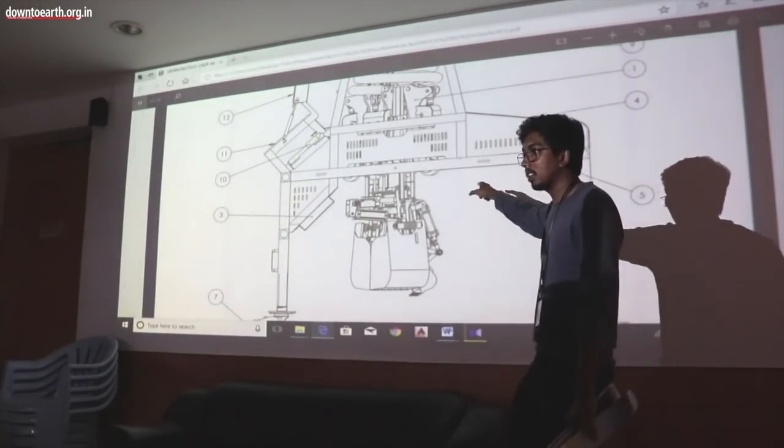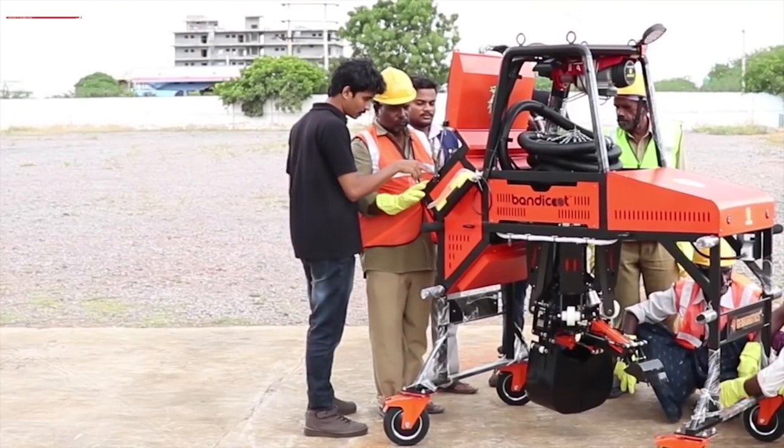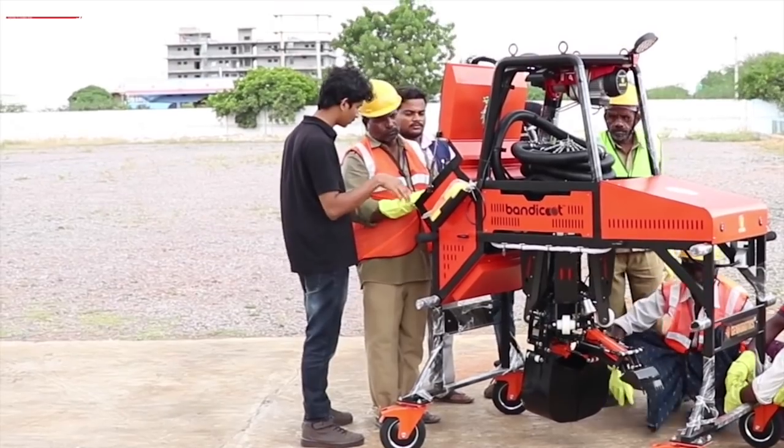By introducing technology to this area, we don't want them to be unemployed. We were thinking: why can't we train these workers to use this robot?